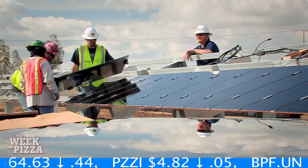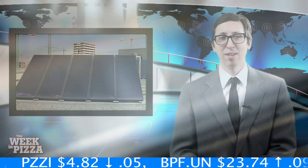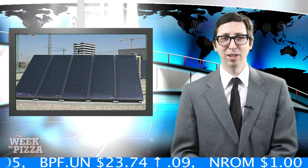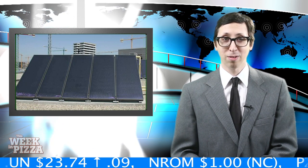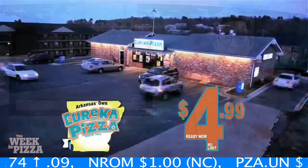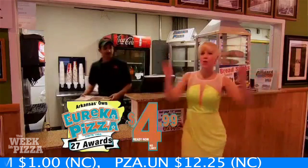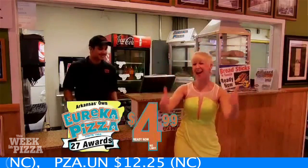Although owner Rolf Wilkin initially paid out $40,000 for the panels, he said his actual costs, after federal tax credits and rebates from the local power company, could be more like $12,000. Known for its off-the-wall TV commercials and the slogan 'The Official Pizza of Arkansas,' Eureka Pizza may be the state's first solar-powered pizza operation.